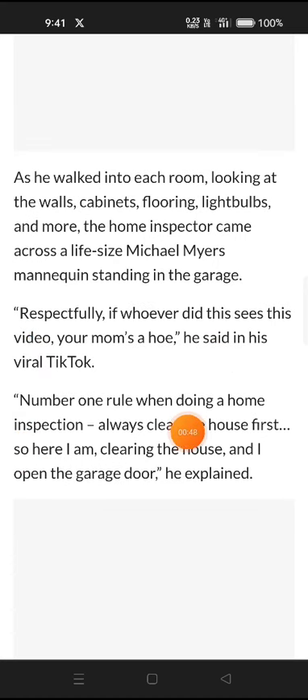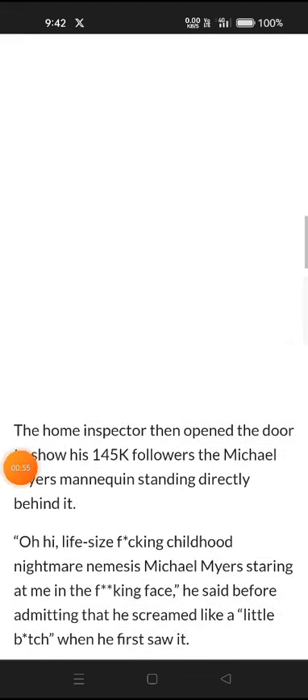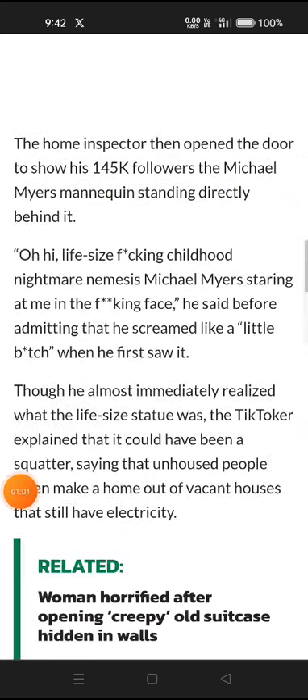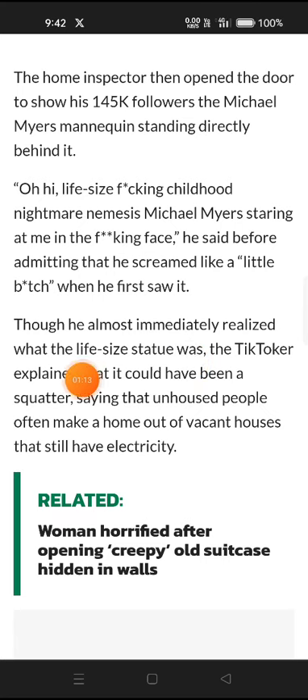"Number one rule when doing a home inspection: I will clear the house first. So here I am clearing the house and I open the garage door," he explained. He then opened the door to show his 145,000 followers the Michael Myers mannequin standing directly behind it. "Oh hi, life-sized childhood nightmare nemesis Michael Myers, standing staring at me in the face," he said, before admitting that he screamed when he first saw it, though he almost immediately realized it was a mannequin.